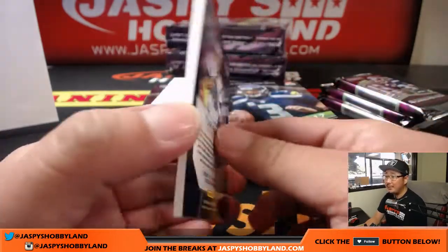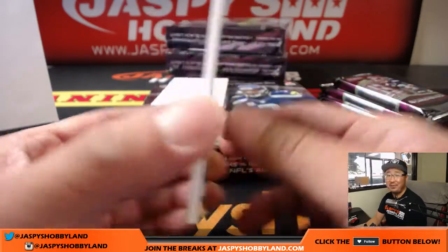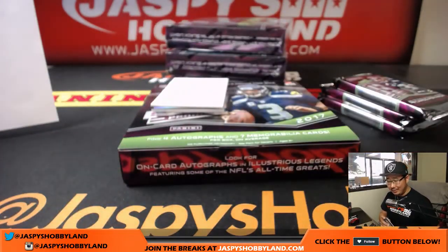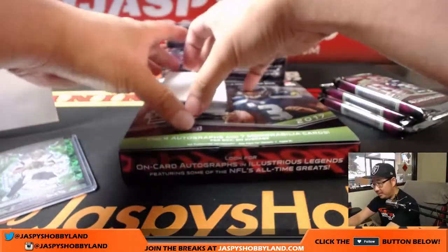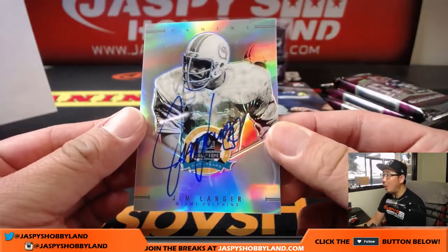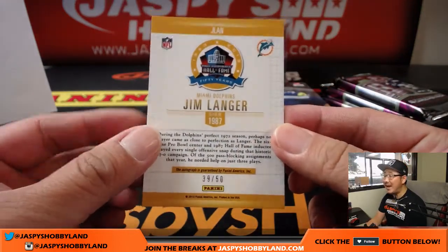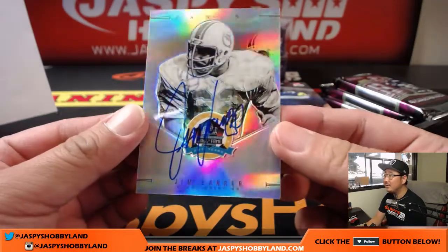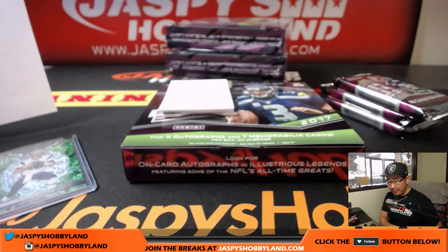Tom Brady, 15 out of 25 — just a few off the jersey number as usual. Neon green Patriots. That goes to Karen. And Jim Langer, Hall of Fame, on-card autograph for the Miami Dolphins, 39 out of 50. Dolphins with that one. That would be Zach.